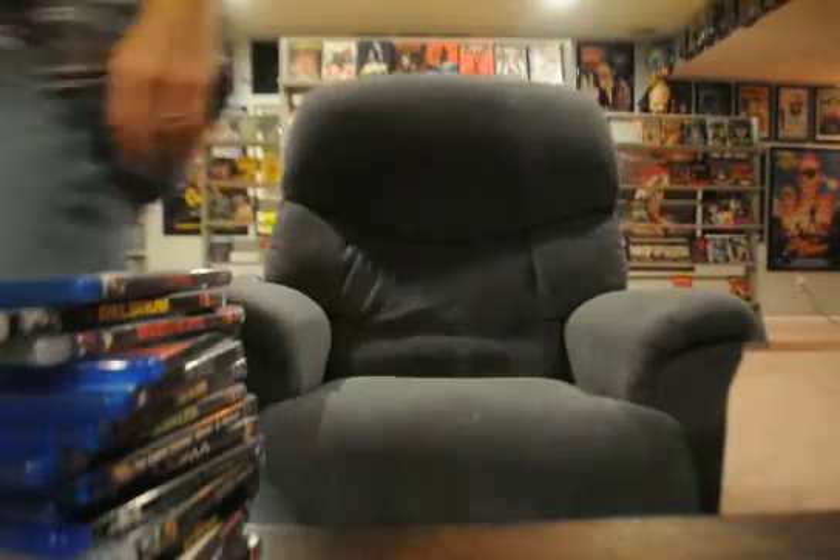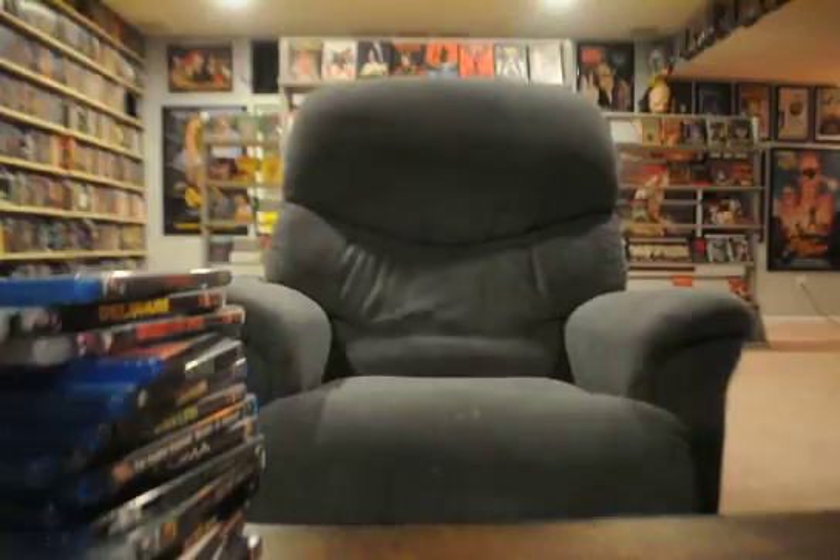I'm gonna stop it right there — I'm pretty sure I'm running out of time. Thanks for stopping by and checking out what I've been up to with the collecting. Later.